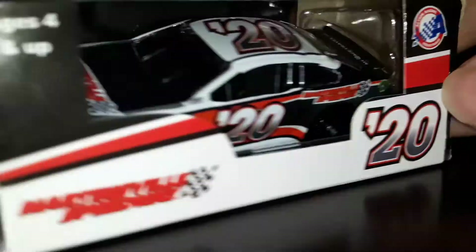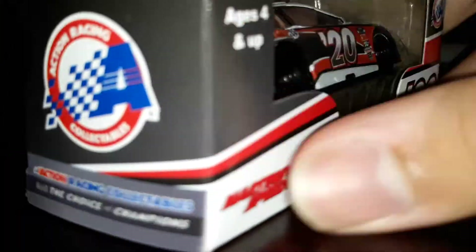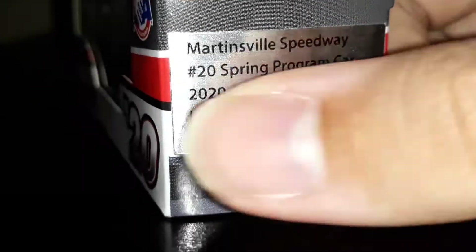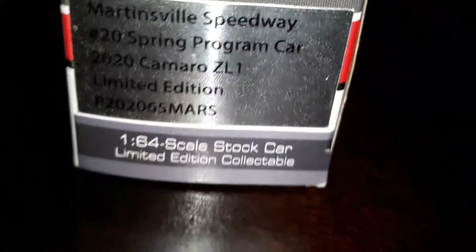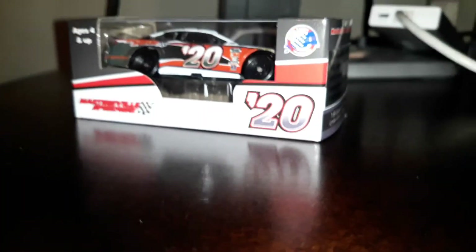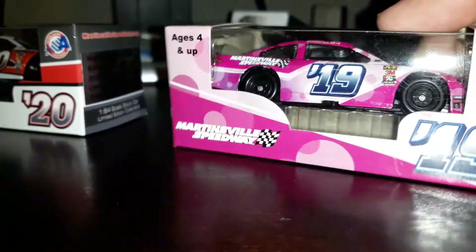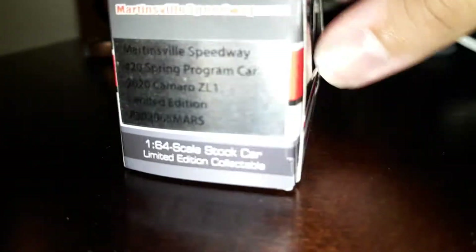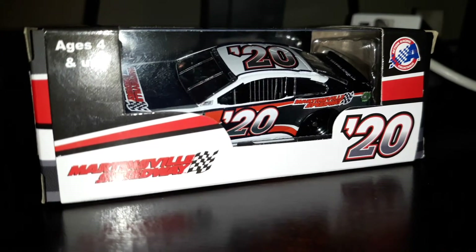Now we're going to do the Martinsville car. You've got Martinsville Speedway, number 20 - literally the same stuff as Richmond. MartinsvilleSpeedway.com, Martinsville Speedway spring program car. When cars are in the fall race there's usually a fall program car sticker added - I reviewed one that said fall program car for October 27, 2019. This one says spring program car, so this is the car for the May 9th race.